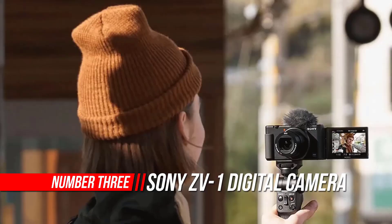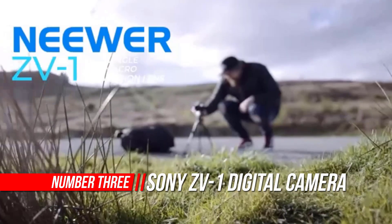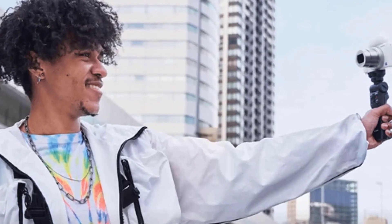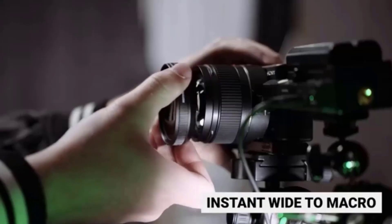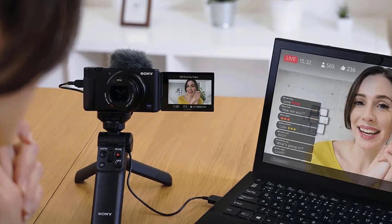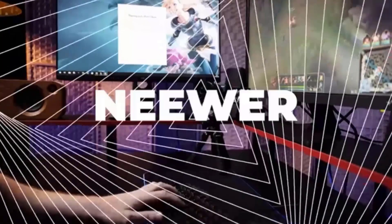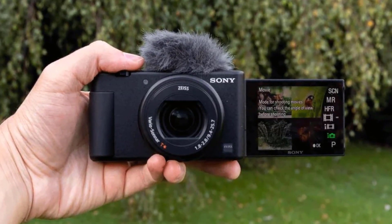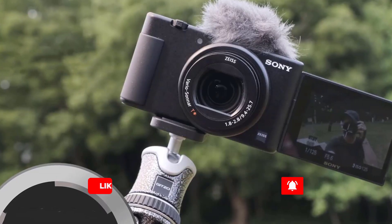Number 3: Sony ZV-1 Digital Camera. Fast hybrid autofocus with real-time eye autofocus and real-time autofocus tracking. Side flip-out 3.0-inch LCD screen that also tilts up and down for easier-to-compose selfie shots. Quickly switch between two modes of defocused background bokeh. Product showcase setting transitions focus from face to object. The automatic exposure tracks faces and makes sure they always appear well-lit. Get great sound in one take with a forward directional onboard mic and detachable windscreen. A standard 3.5mm mic jack and MI shoe allow for more audio possibilities.